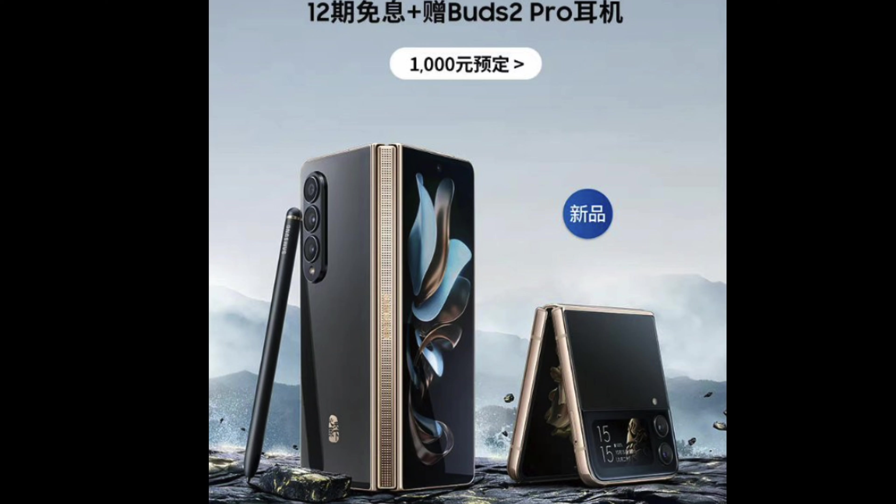The W23 has 16 gigs of RAM inside and a slightly different design — it looks a little bit more premium. It has that gold diamond outlay and then the black on the phone itself with a little design at the bottom. Same thing with the Flip. And I think you get Buds 2 Pro along with it. It's like a super premium version of these phones. It looks amazing.